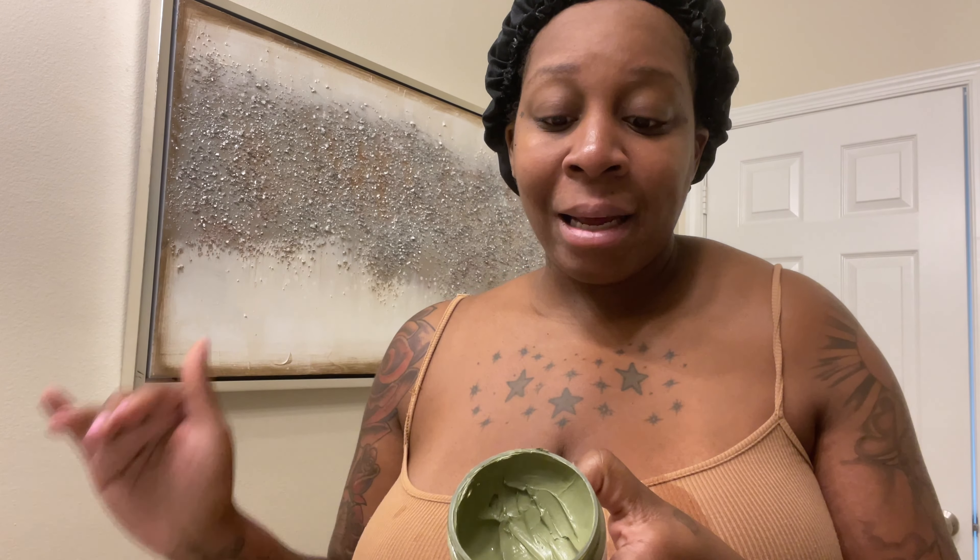I literally use this three times a week, so as you can see I've put a big dent in it. I go in with a clean face, but you have to dampen your face first — take a little water and rub it all over, because you don't want it too wet but your face should not be dry when you put this on. I do a light layer, not a heavy layer, and I literally just go in with my fingers. Please avoid your eyes with this.